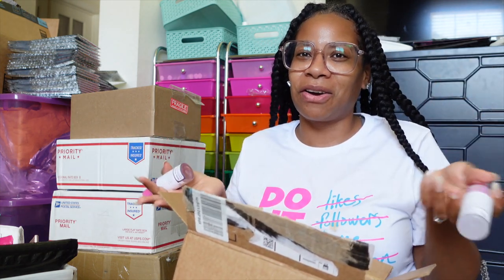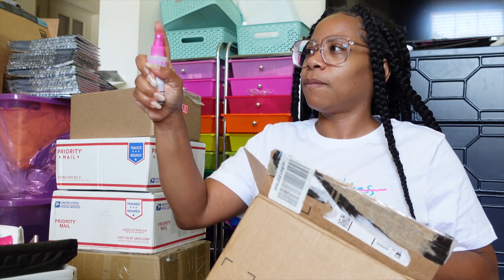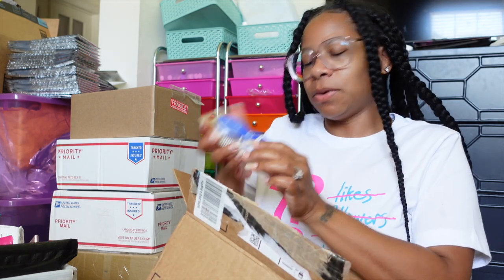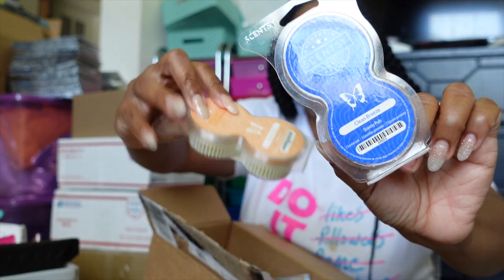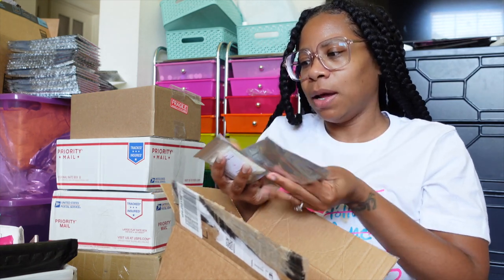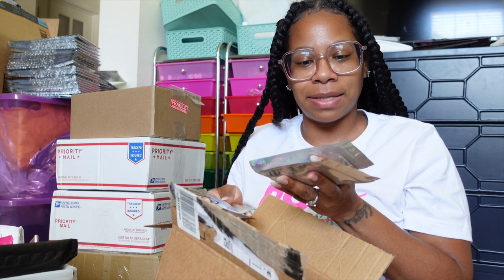I was just vlogging earlier talking about the deodorizing spray that I use — this is orange zest and nectar. These are some Scentsy pods: one is Clean Breeze and the other is Sun-Kissed Citrus.